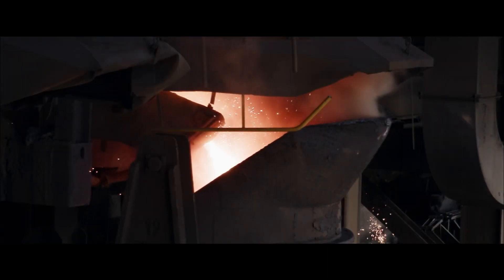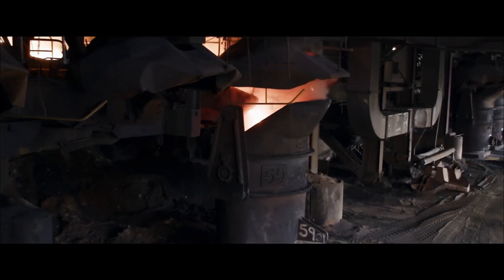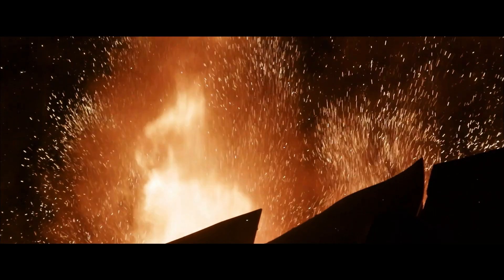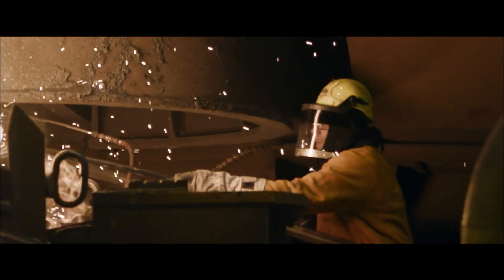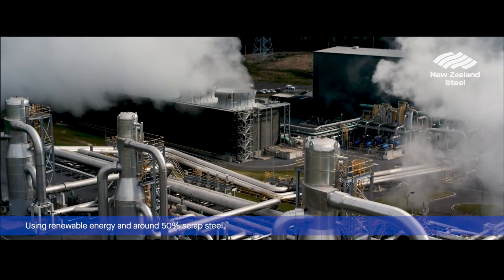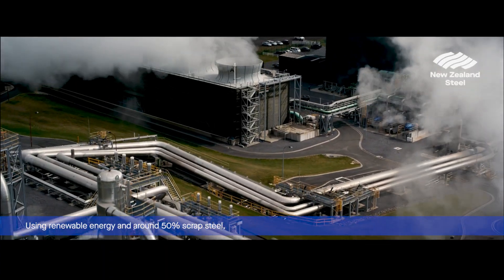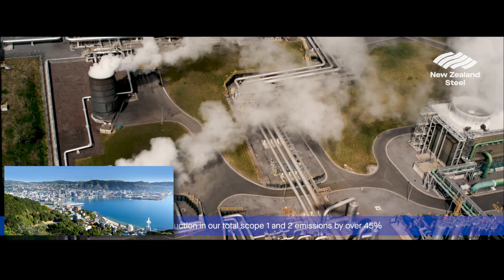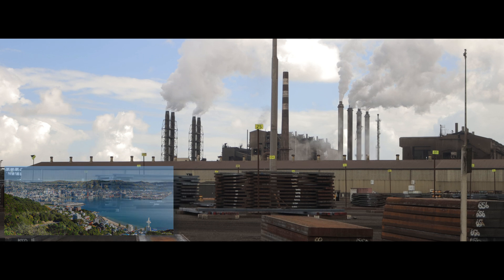The hot metal is put into a big ladle and transported across to the steel plant where it's converted into steel. We create a fair bit of carbon monoxide, which we burn off to create steam, and we have a co-energy plant that produces 60% of our electricity. The site uses the equivalent of Wellington City in a 24-hour period in regards to electricity.